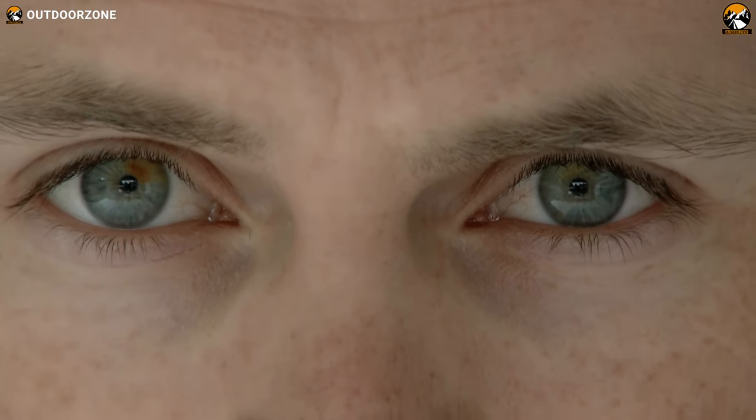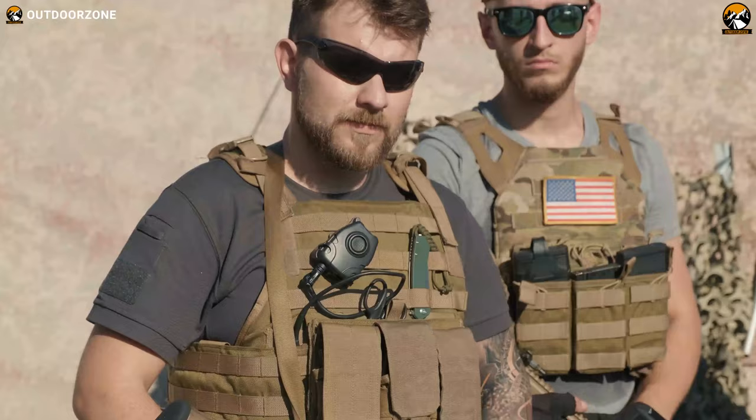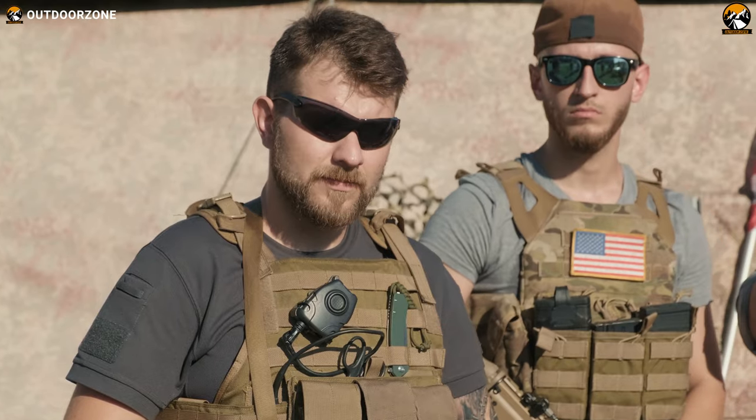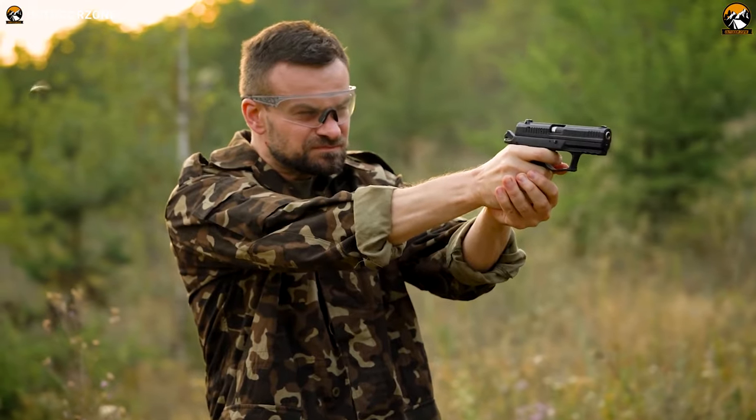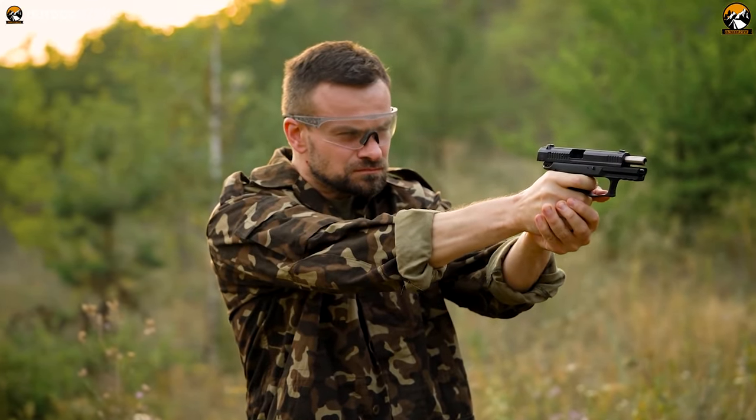The human eyes are the most sensitive part of the body and one of the most important when completing a job or mission. Tactical sunglasses give your eyes an extra layer of protection from harsh conditions such as broad sunlight, smoke, dust, flying debris and other harmful particles that could find a way into your eyes.